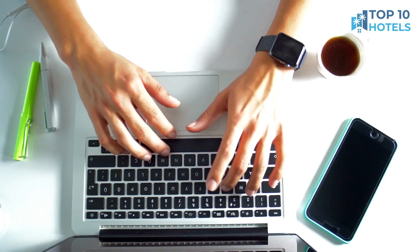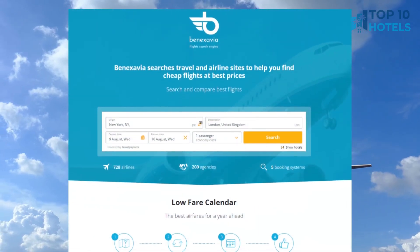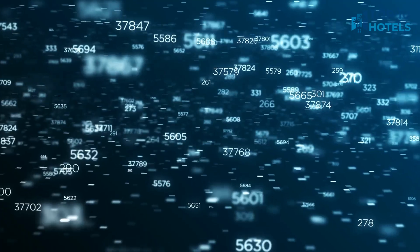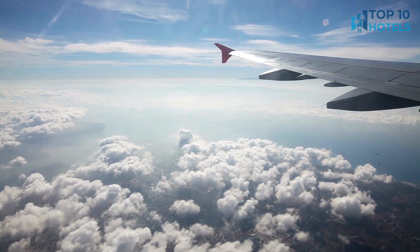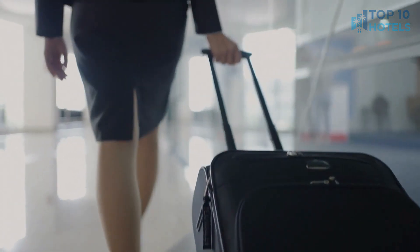Are you tired of spending hours searching for the best flight deals? Well, fret no more. Introducing BenXavier.com, your ultimate flight search system powered by artificial intelligence. You can sit back and relax as our AI technology scours thousands of airlines and flight booking systems to find you the absolute cheapest flights out there. You can find the link in the video description or just type www.benxavier.com in your browser.